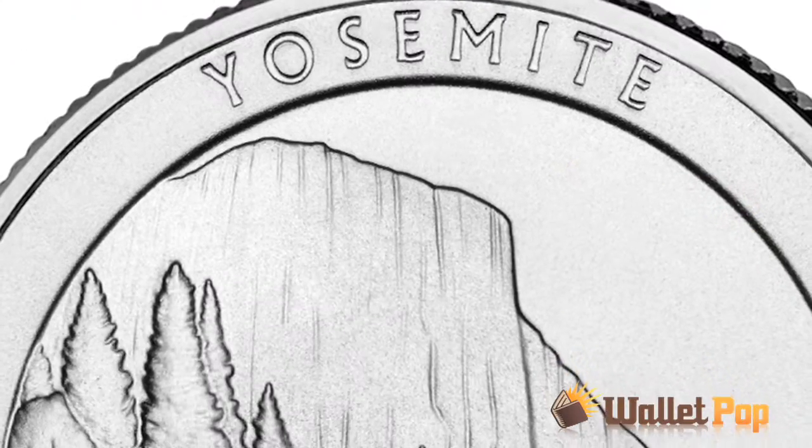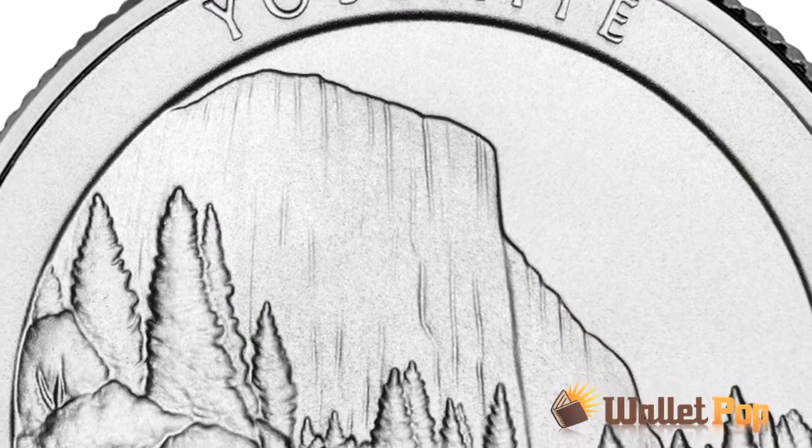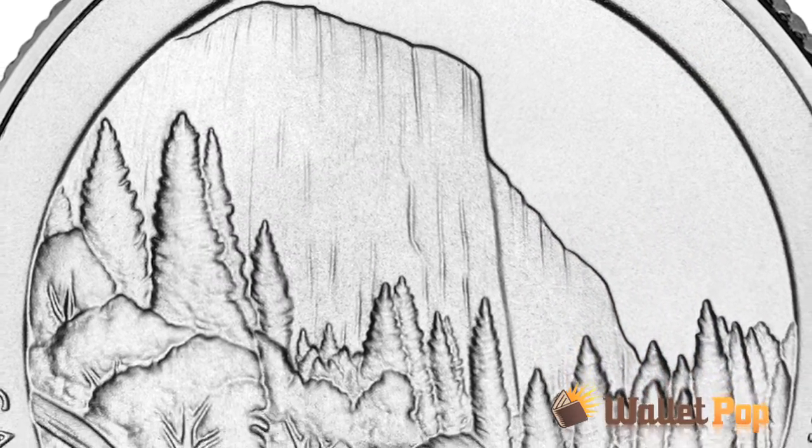Today we're striking Yosemite quarters. The United States Mint has been authorized by Congress to honor each of the states and the territories and Washington DC with a new quarter which honors the national parks. We call them America the Beautiful quarters.